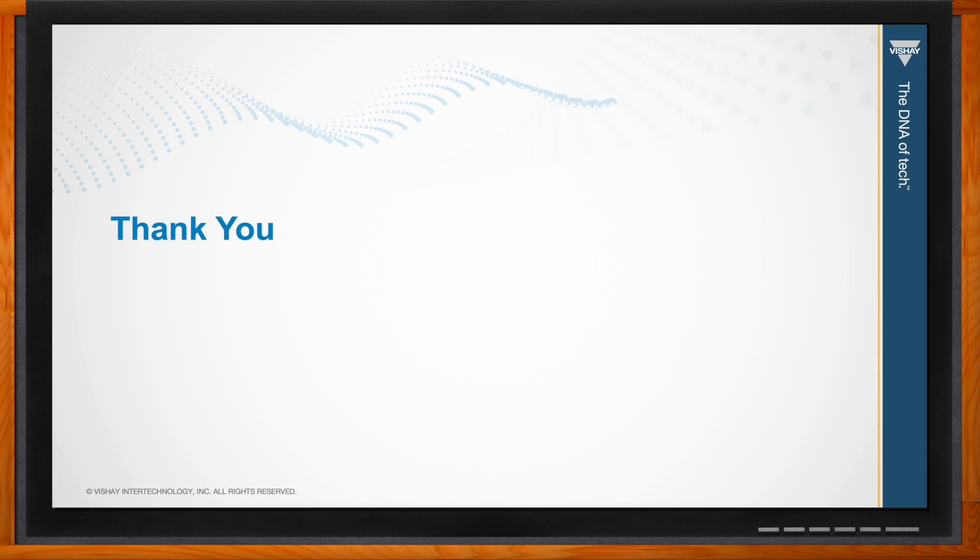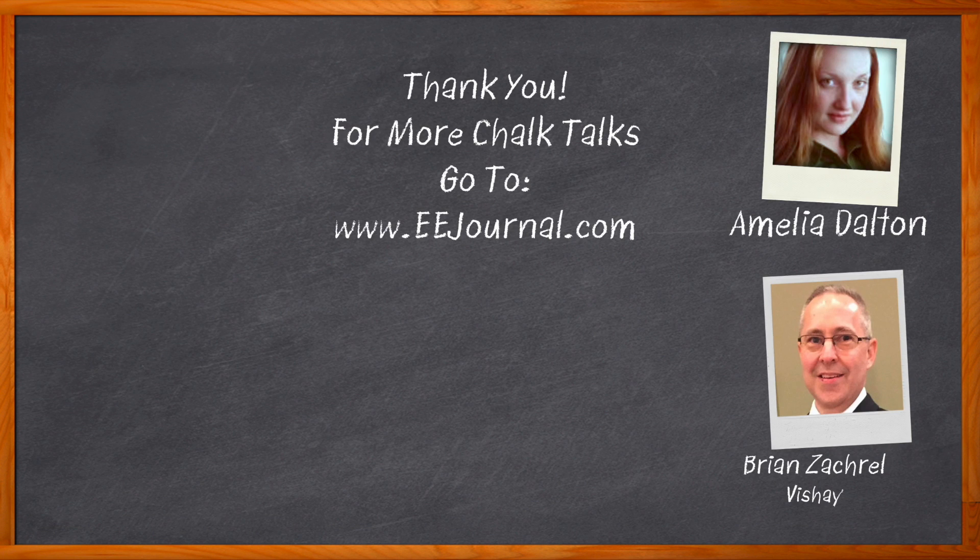Fantastic — well Brian, that's all I have time for today. Thank you so much for joining me. Thank you for your time, Amelia, have a great day. And before we go — don't forget to click that link, where you can find even more information about this topic from Vishay. For Chalk Talks, I'm Amelia Dalton from EEJournal.com. For more Chalk Talks, head over to the Chalk Talk section of EEJournal, or head over to YouTube at youtube.com/EEJournal.